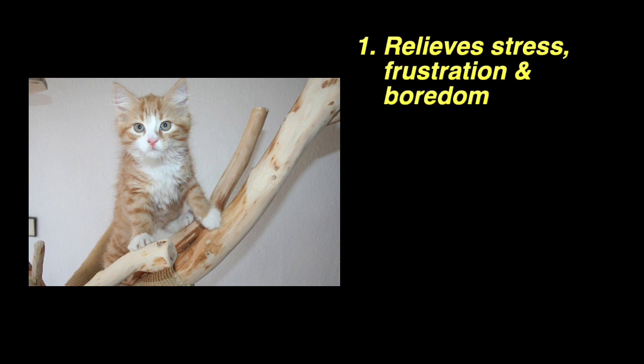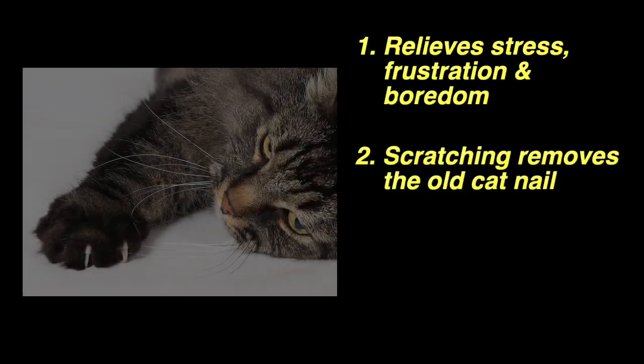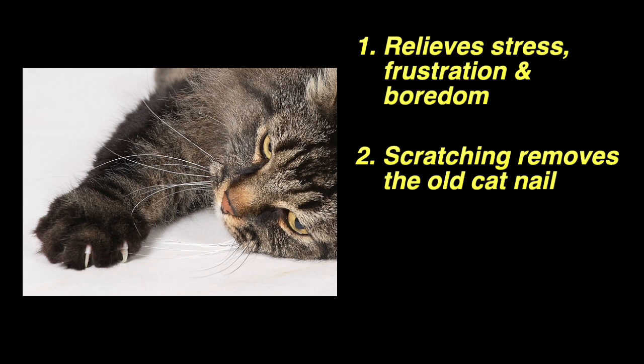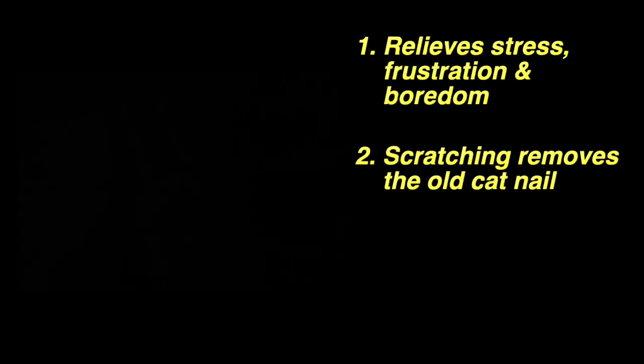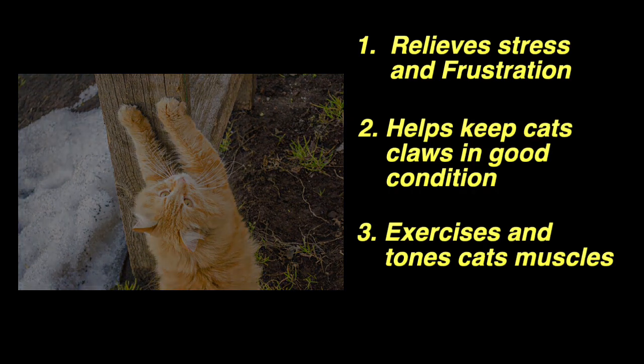Cats love nothing more than a good old stretch. They basically stretch their entire body out and scratch their claws against the sisal material wrapped around most cat scratching posts. One key reason a cat will use a scratching post is because it helps keep their claws in great condition — as they scratch, the old nail actually just comes off during the process. A scratching post also provides exercise: cats are able to stretch out, pull and yank on it, which helps tone their muscles.